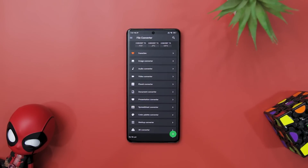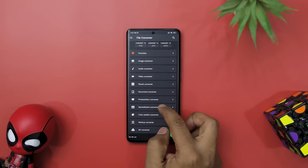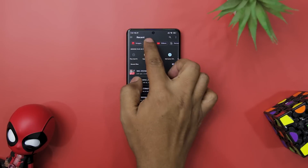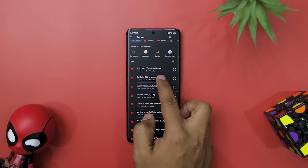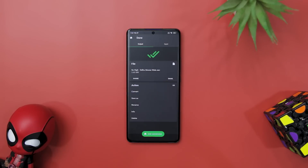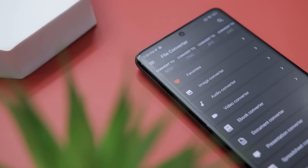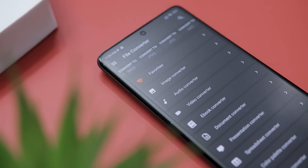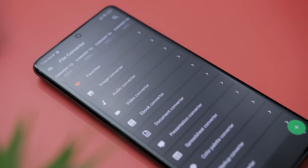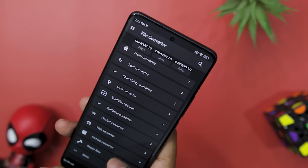Looking for a comprehensive and user-friendly file converter app that can handle almost any file format? Then you should definitely try the File Converter app. With support for over 2000 source formats, this app can handle everything from audio and video to 3D models, CAD drawings, fonts, spreadsheets, and more. One of the standout features is its ability to perform all file conversion in the cloud, meaning you can continue using your device while your files are being converted without worrying about draining your battery. Other standout features include the ability to extract music, convert video to animated GIFs, listen to ebooks, create ringtones, cut audio, optimize files for mobile devices, and convert password-protected PDFs.